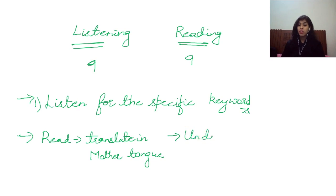And what are keywords? Keywords are basically the controlling words — without these words, you will not be able to understand the meaning of the question. That's why keywords are important. So what have I recommended? Read the question thoroughly, then translate it in your mother tongue, and last, underline the keywords.